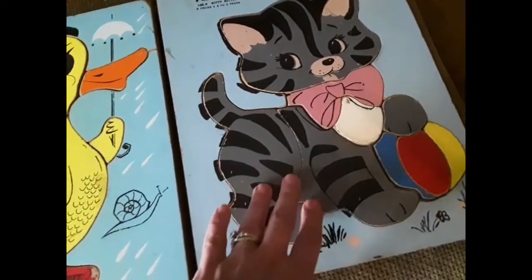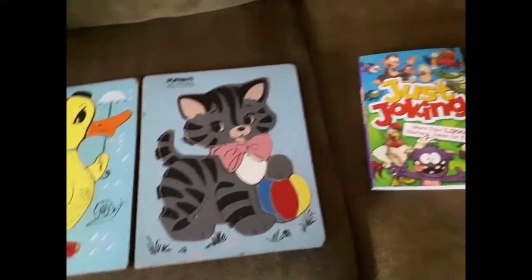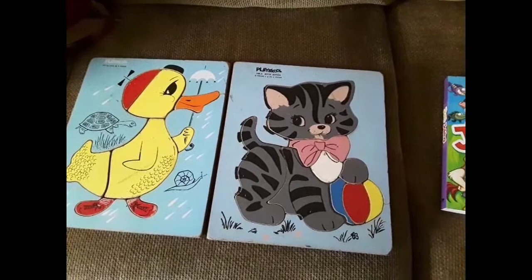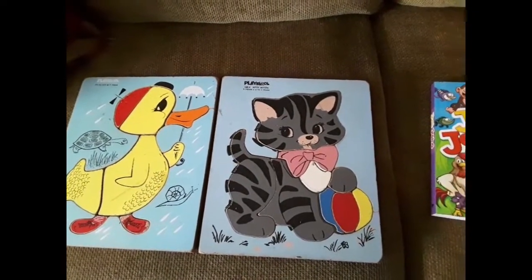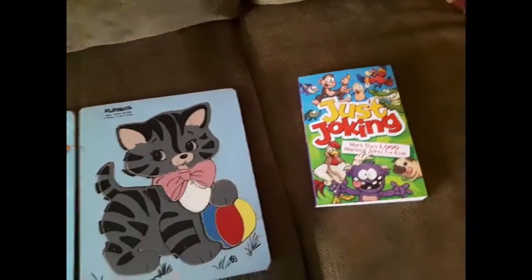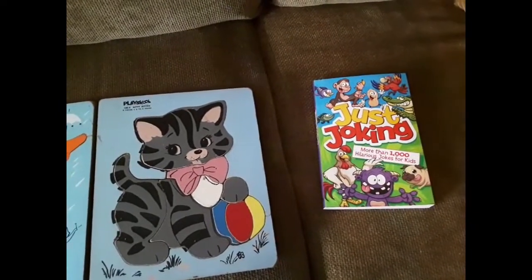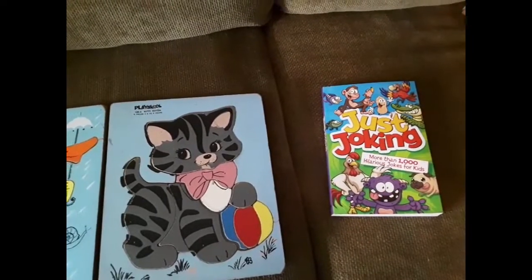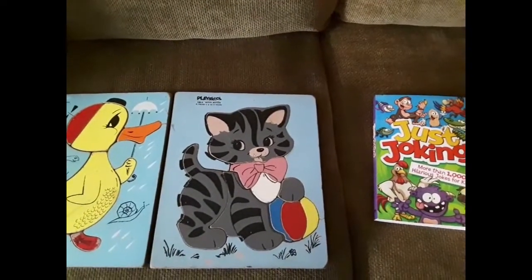When my granddaughter comes over — she's two and a half — she can play with them. Somebody else had the same idea to put puzzles in there, because not everybody likes to read. So I am really happy that I checked these little libraries out today. I think I'm going to go back again and check out the other two. One of them is at the library, and then there's another one, a private one, in front of somebody's house. So I'm going to have to check those out.